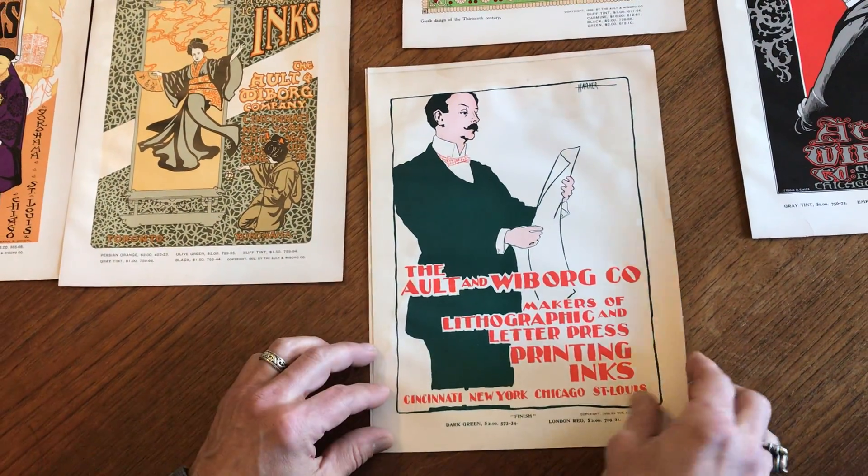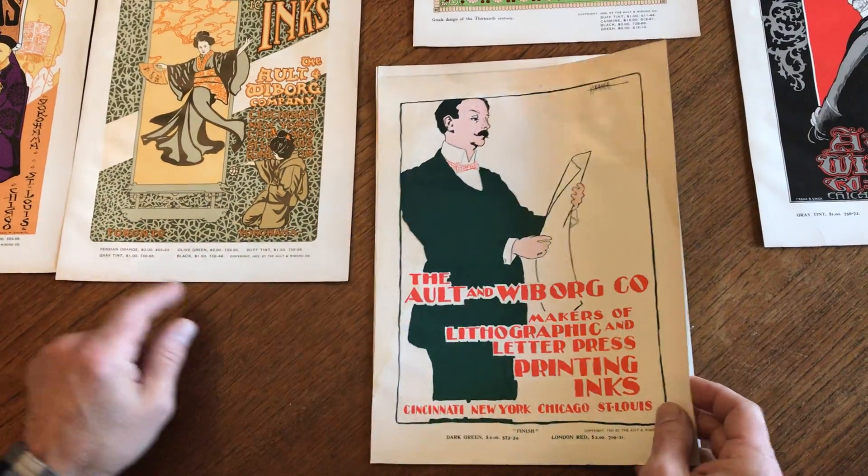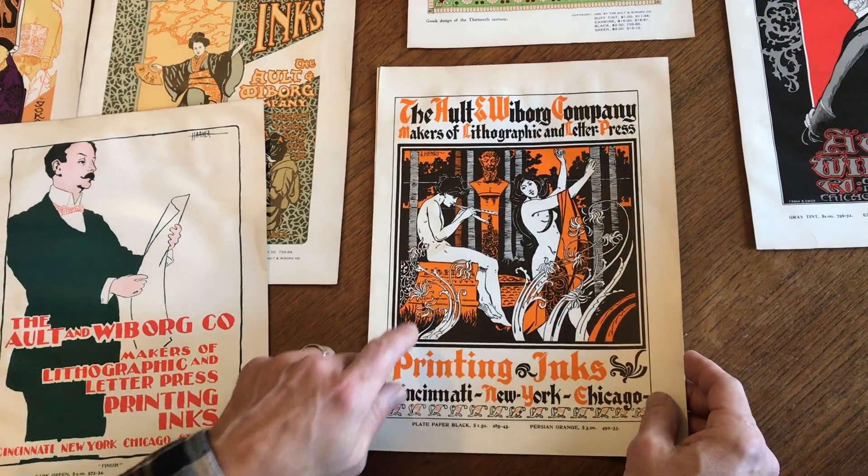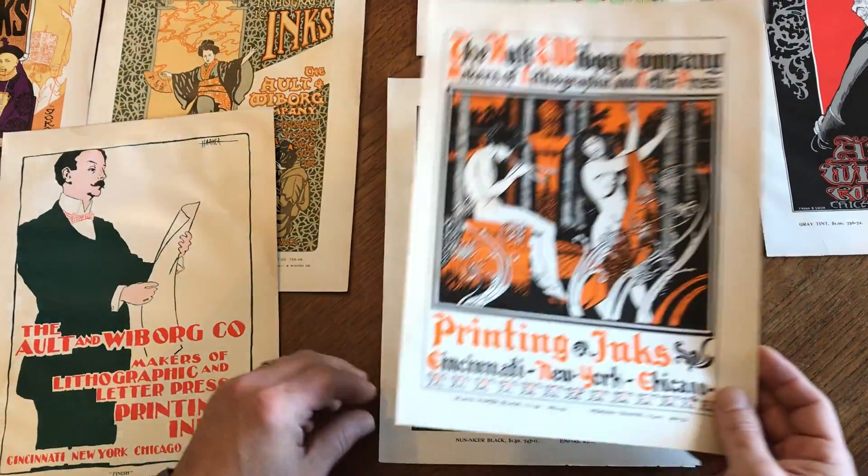These are all created by famous poster artists. They're all signed somewhere within the image. This is fantastic right up here — it's signed by Henri.